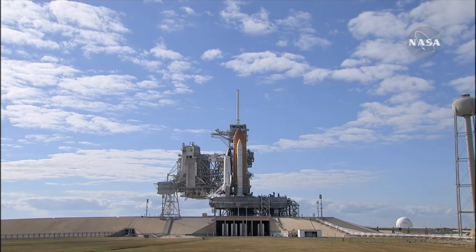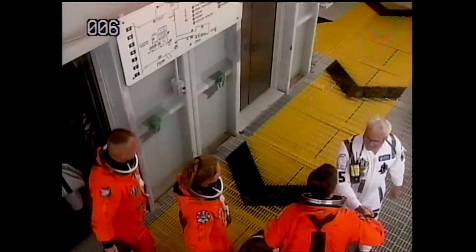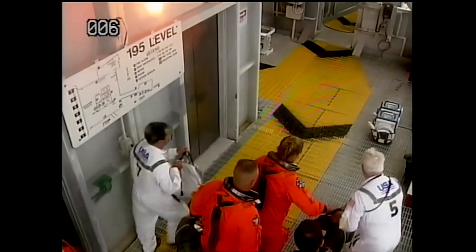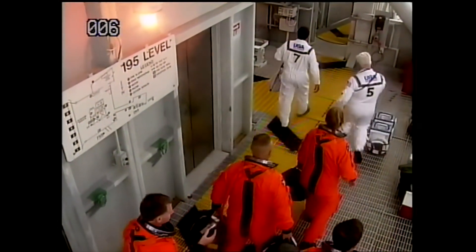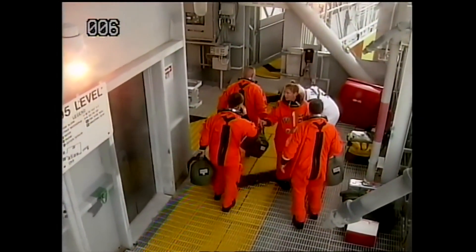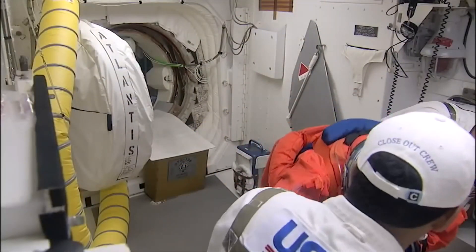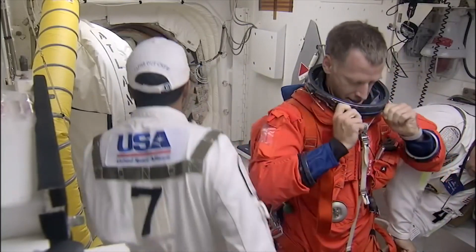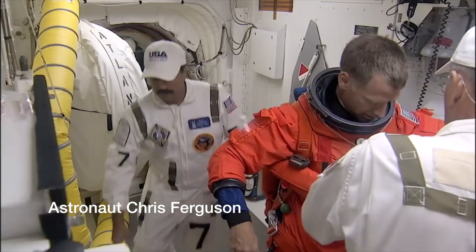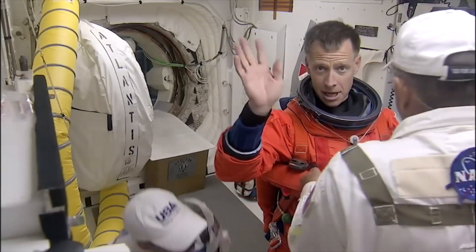Here are the astronauts — they're getting all their stuff ready, putting their luggage on, all in their space suits. The ones in orange are the astronauts; the ones in white are the helpers called the closeout crew. They're gonna help them get all situated and make sure all the straps are strapped on tight. There's astronaut Chris Ferguson — wave, astronaut Chris Ferguson, hi!